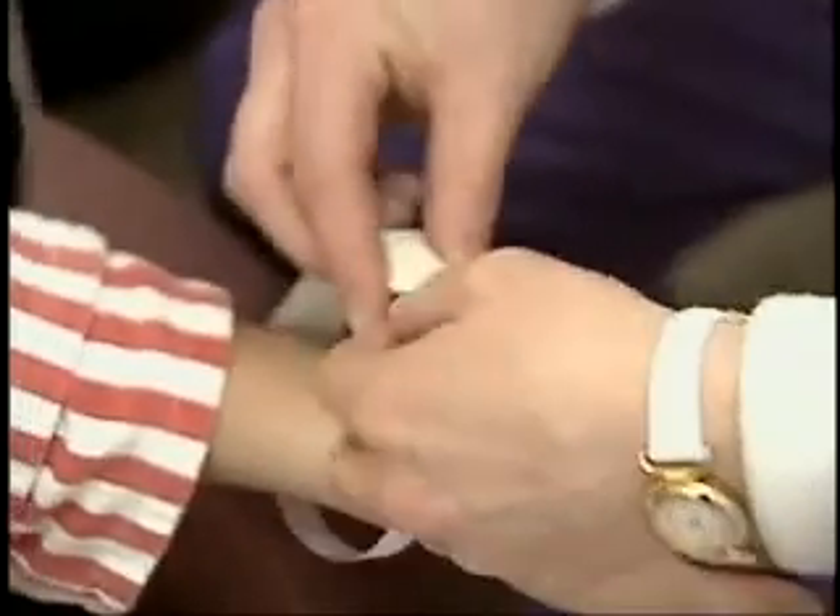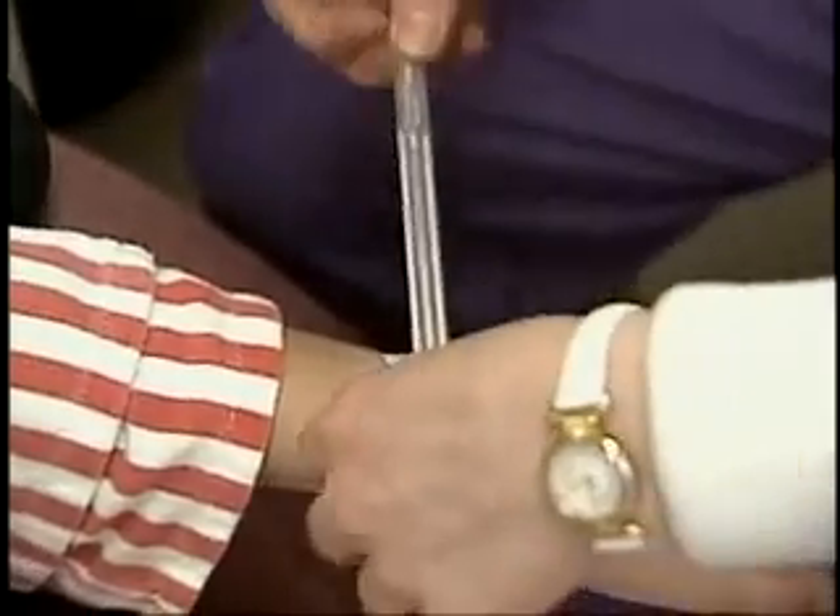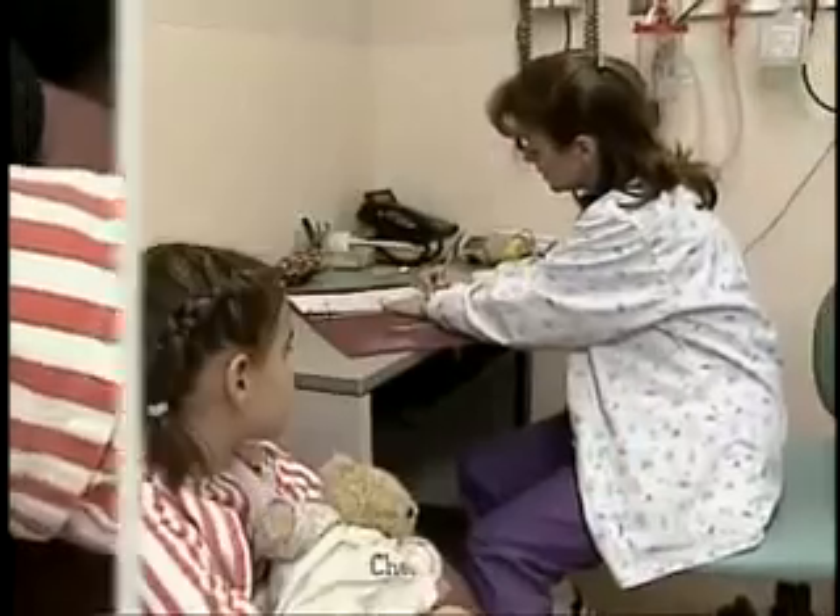This is your hospital alarm band. It tells us how to spell your name, how old you are, and what day you were born.